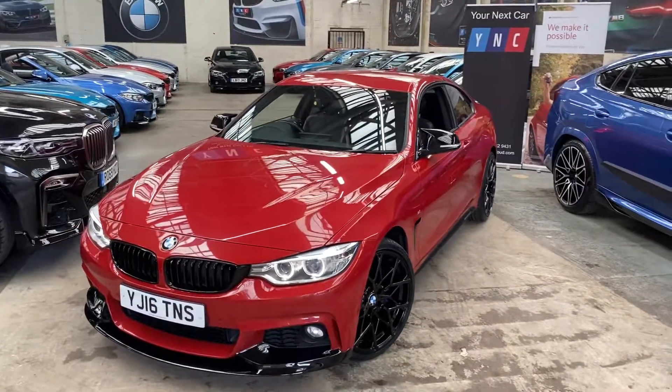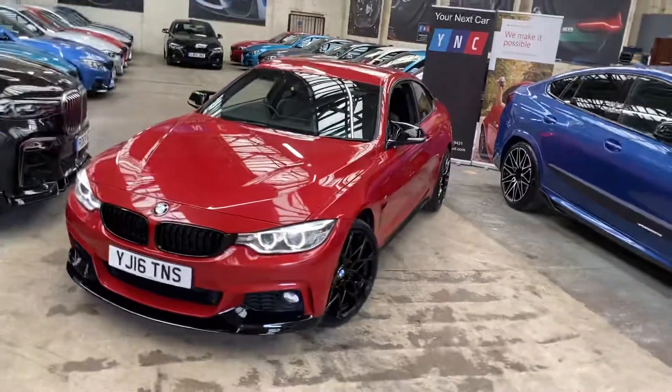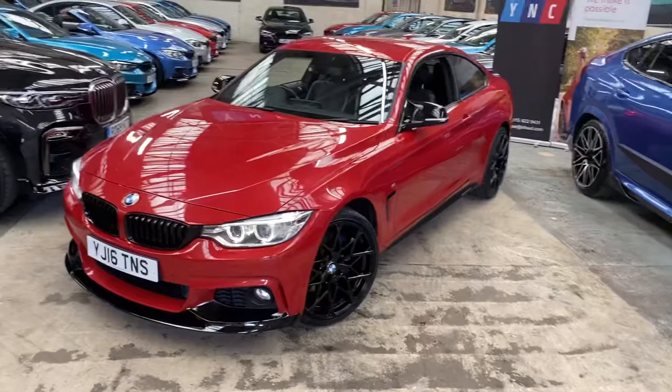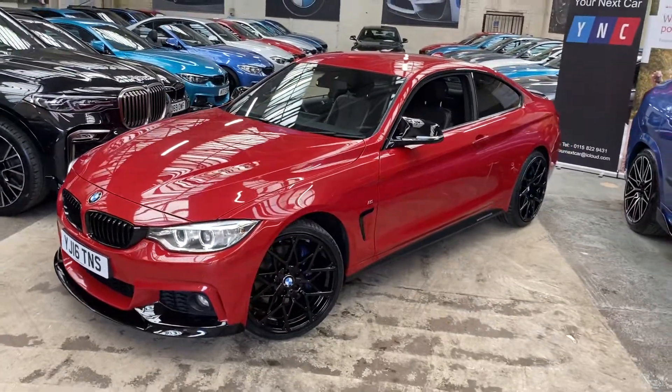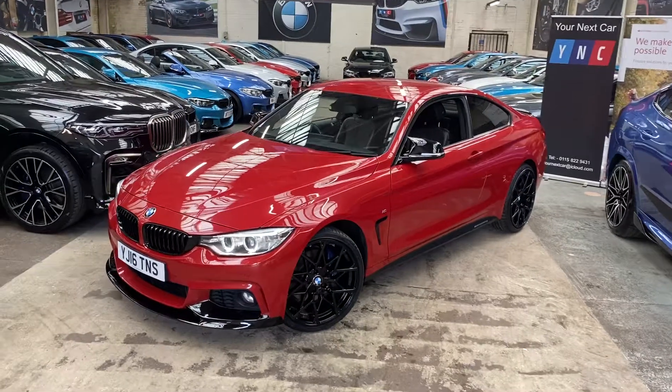Hello, welcome everyone to the walk-around video here at Your Next Car — the 2016 420d M Sport two-door coupe. The vehicle is presented in Melbourne Red and features the YNT body enhancement kit alongside some superb BMW options.